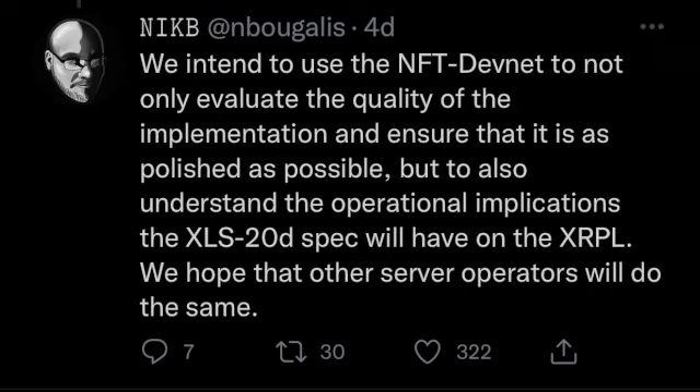Nick B continues: they intend to use the NFT DevNet to not only evaluate the quality of the implementation and ensure it is as polished as possible, but to also understand the operational implications the XLS-20D spec will have on the XRP Ledger. They hope other server operators will do the same. I love how transparent Ripple is — they're getting ready to scale this up but letting us know they'll be watching how this test rolls out before sending it to full launch.